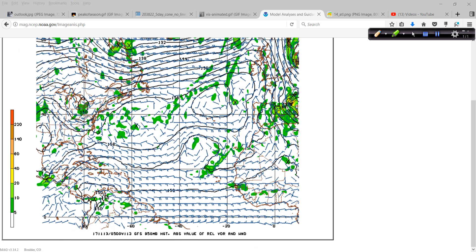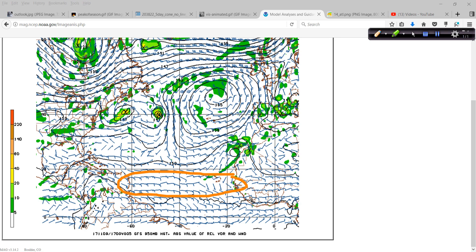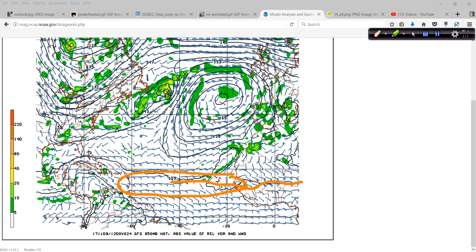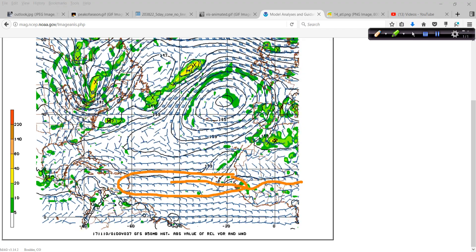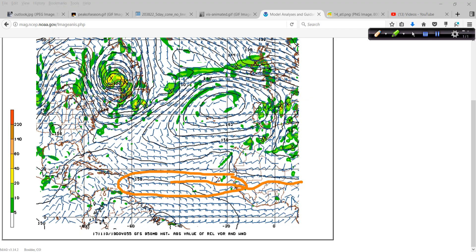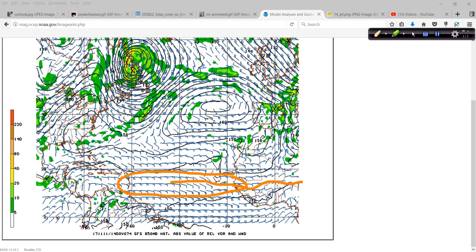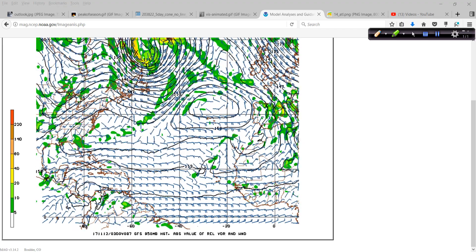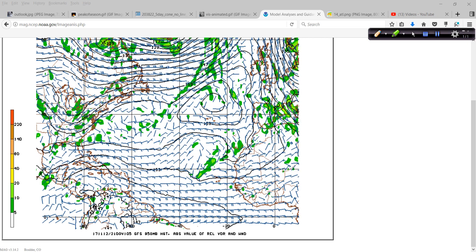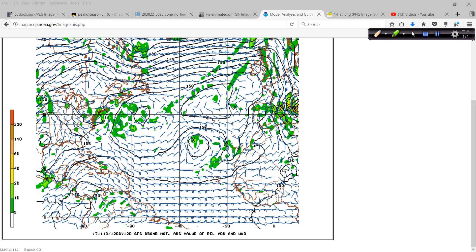If we look down in the deep tropics, from Africa over to the Lesser Antilles, you would expect there to be nothing. You don't see any of these little impulses coming off any longer at the 5,000-foot level, the 850-millibar level of the atmosphere. Just a few specks of green indicating very minute amounts of energy or vorticity. The Cape Verde season is long over, and the Atlantic hurricane season is not far from being over itself.